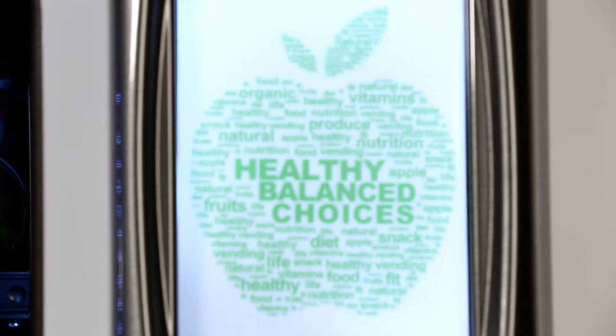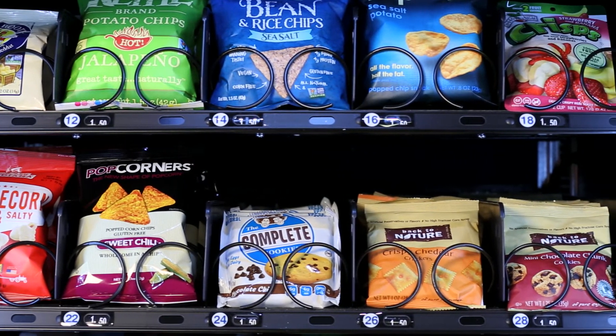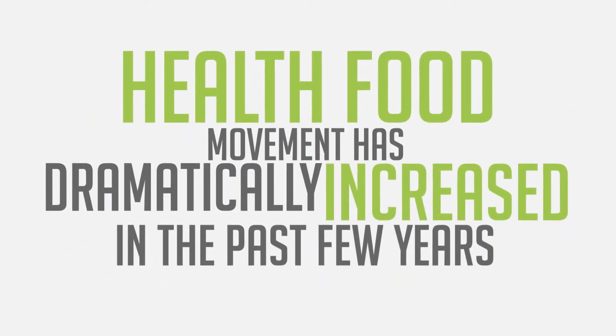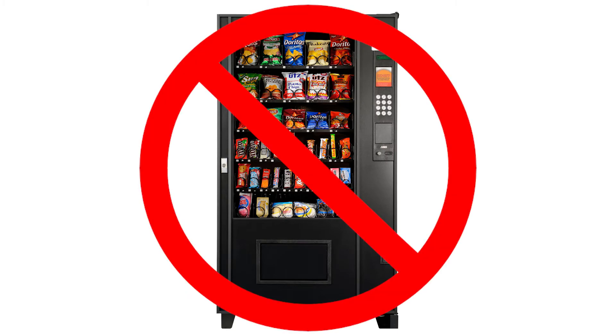The Grow concept gives your students, employees, visitors, and customers access to a wide range of healthy snacks, drinks, and even fresh foods. The health food movement has dramatically increased in the past few years and traditional vending machines just don't offer the types of products that consumers have come to demand.